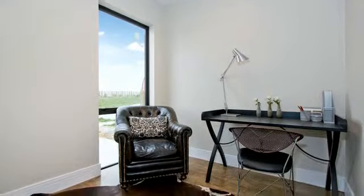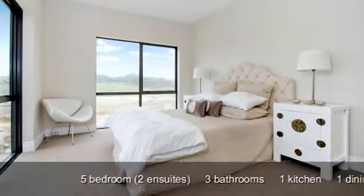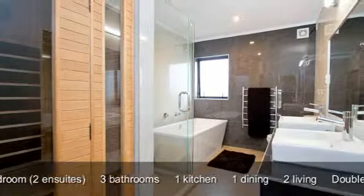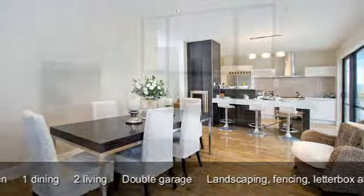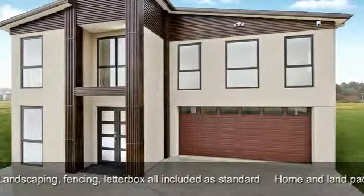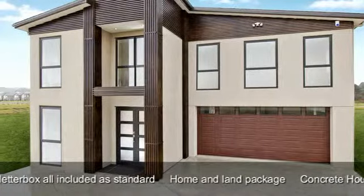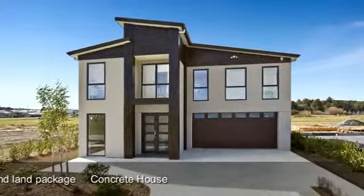The Design A property consists of 5 bedrooms, 2 with en-suites, 3 bathrooms, 1 kitchen, 1 dining, 2 living, double garage, landscaping, fencing and letterbox — all included as standard in a home and land package. Concrete house.